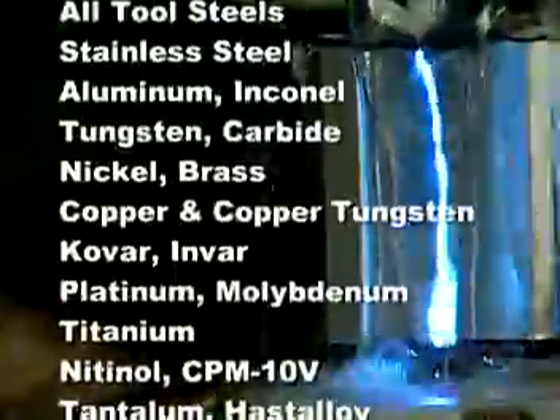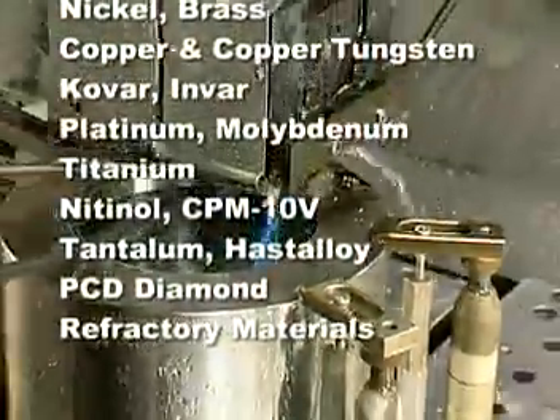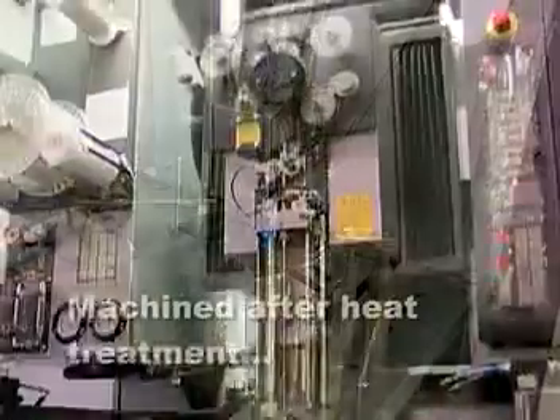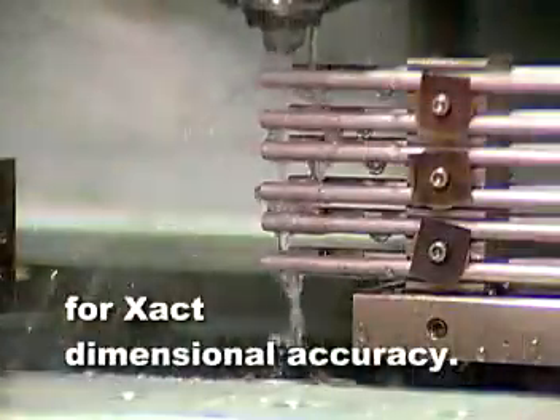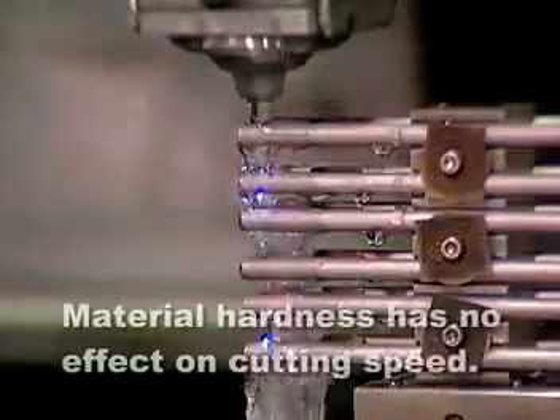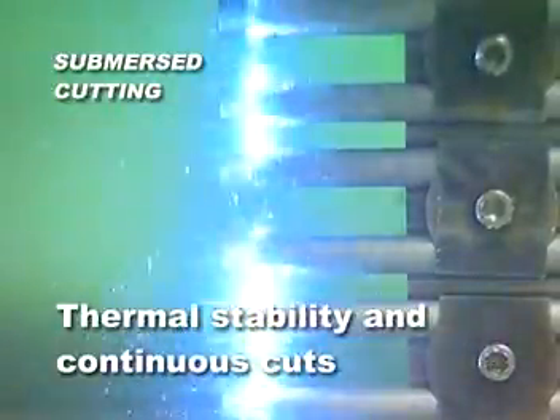Our exact method works with any conductive material up to 16 inches thick, regardless of hardness. Tools and parts can be machined after heat treatment, providing exact dimensional accuracy. Material hardness has no effect on cutting speed. Submersed cutting assures thermal stability and continuous cuts.